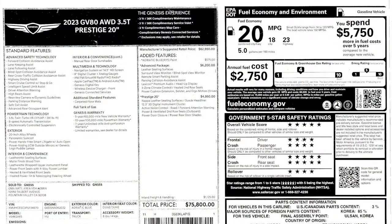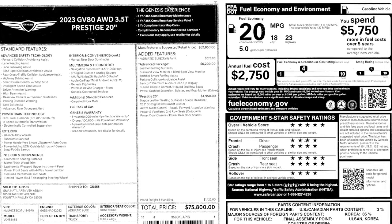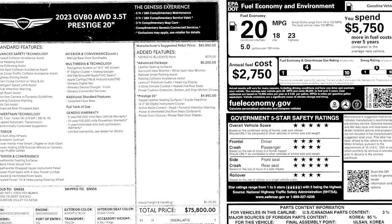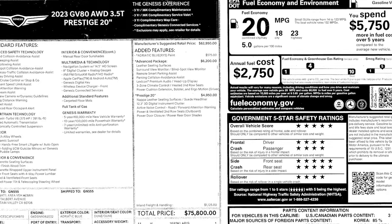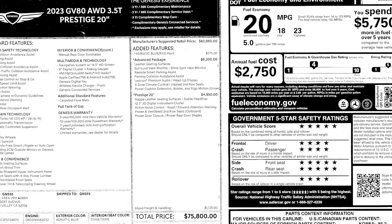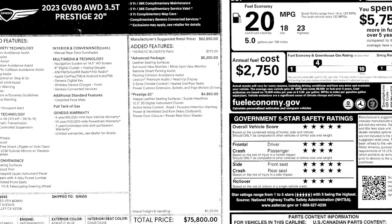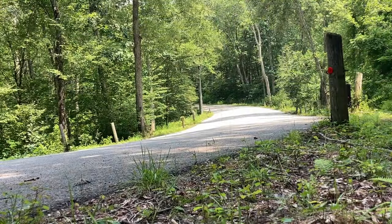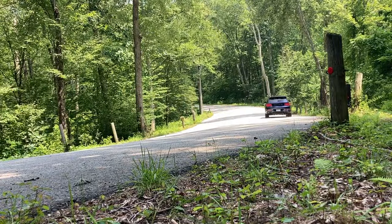The paint color is Adriatic Blue, which costs an additional $575. With the advanced package and the Prestige 20-inch package, our 2023 GV80 all-wheel drive 3.5T Prestige comes to $75,800. That's a lot of money, but it's a whole lot of car, and I really really enjoy driving it.